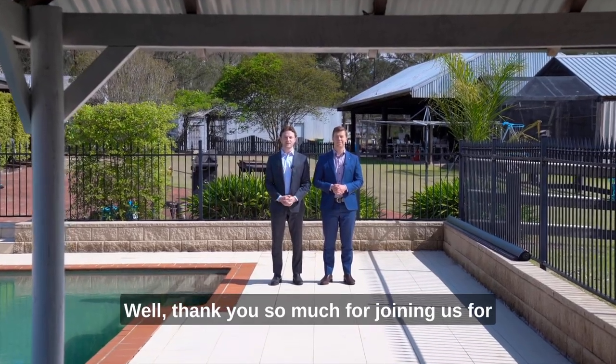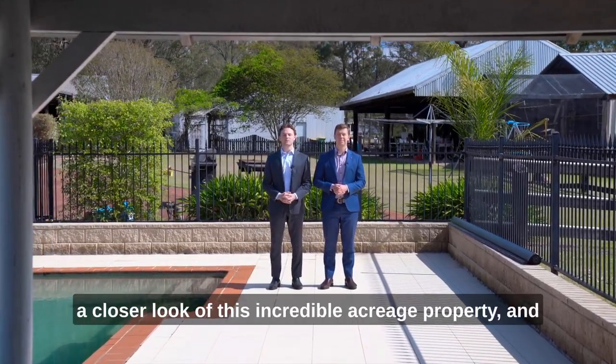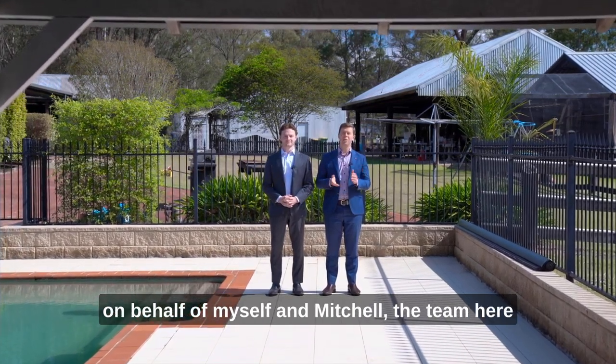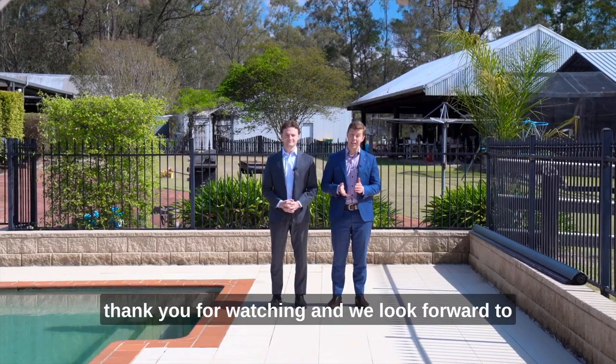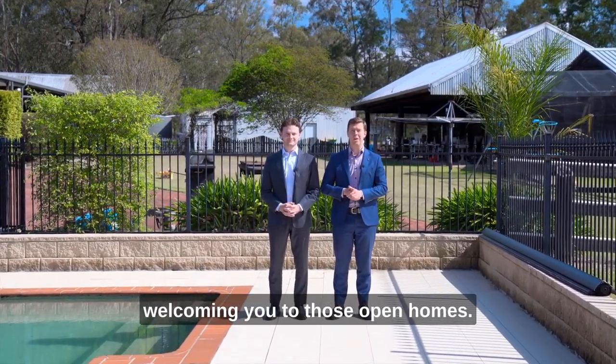Well thank you so much for joining us for a closer look at this incredible acreage property. On behalf of myself and Mitchell, the team here at McGrath Estate Agents and our lovely vendor clients, thank you for watching and we look forward to welcoming you to those open homes.